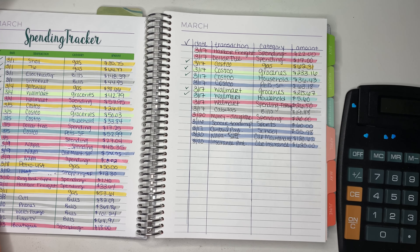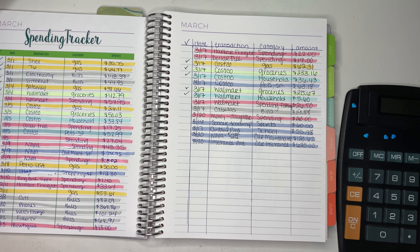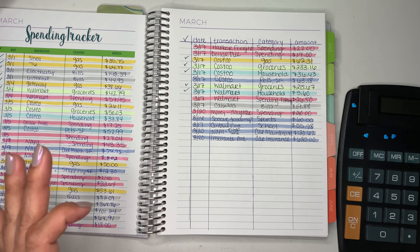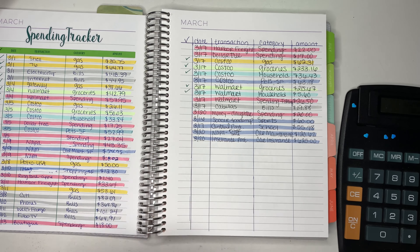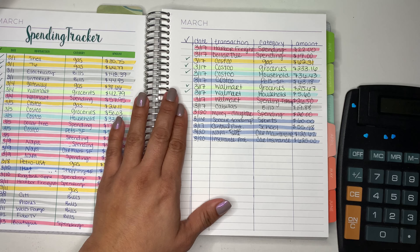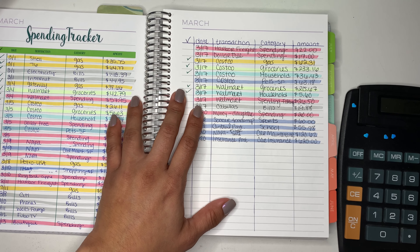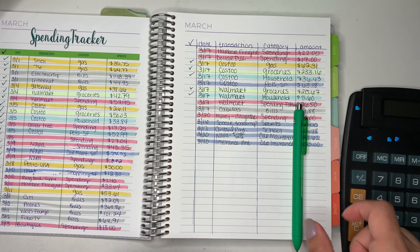She loves to color and draw, and Dollar Tree is the best place for all of that. She is amazing at drawing — she comes up with these amazing drawings and she's only nine years old. I just love her drawings, so I have to support that. I don't mind spending on supplies for her.